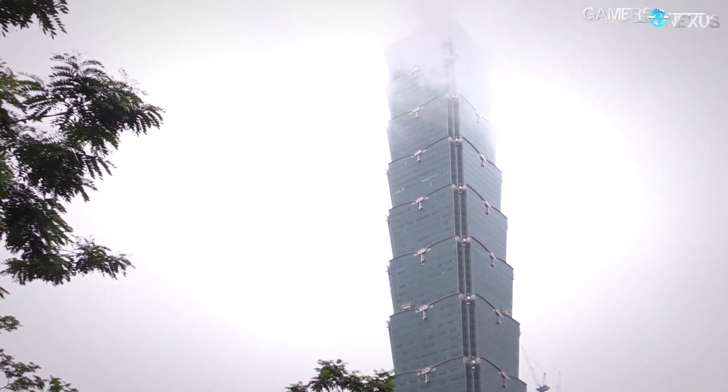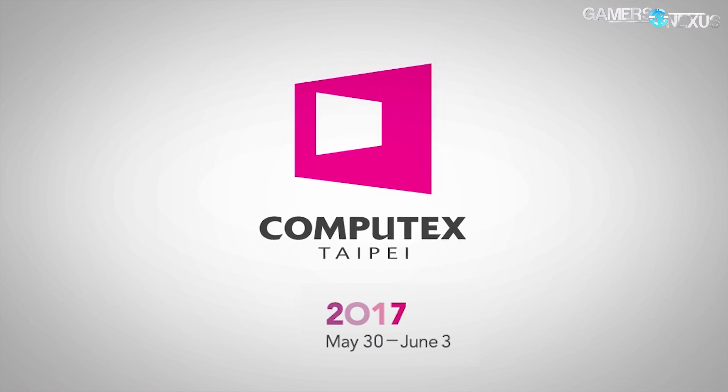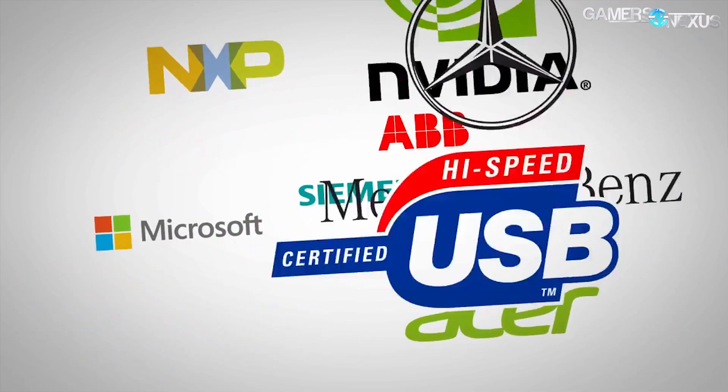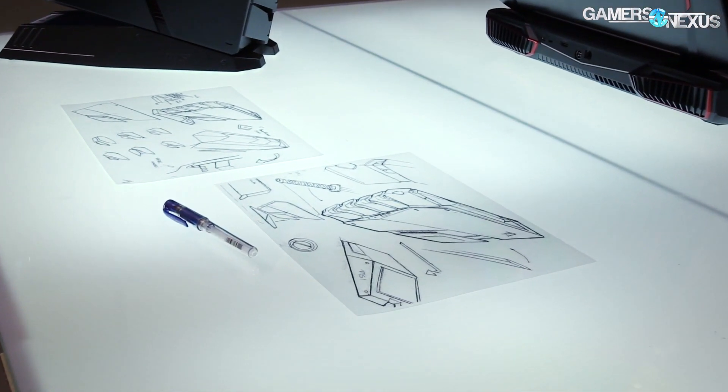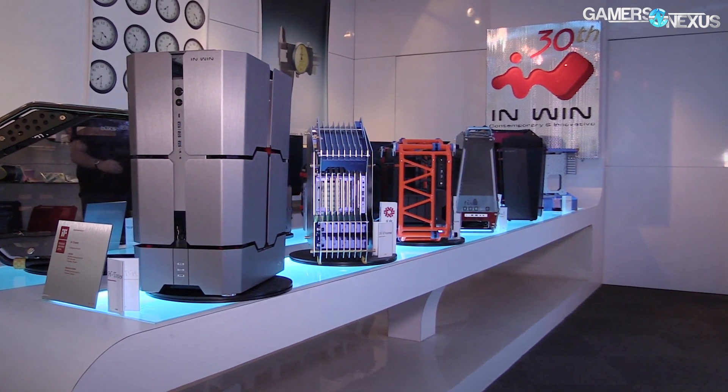This coverage is brought to you by the Computex conference, which runs from May 30th to June 3rd in Taipei, Taiwan. Computex is the biggest event of the year for PC hardware and technology, where we preview the newest prototypes before they come to market. We highly recommend attending or following this event online for industry professionals and enthusiasts — learn more at the link in the description below.